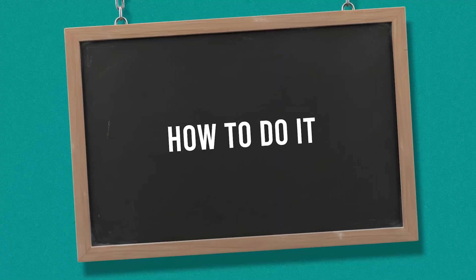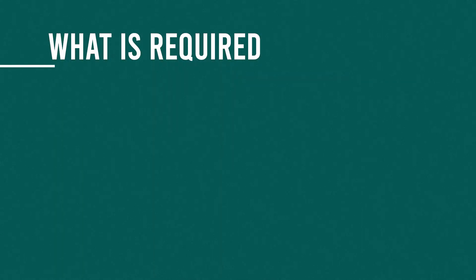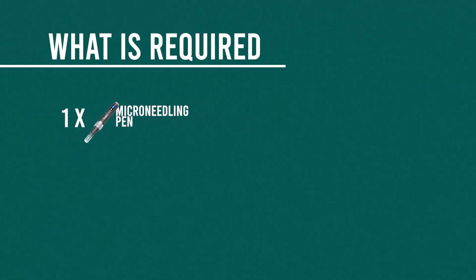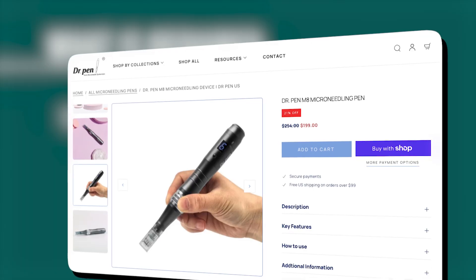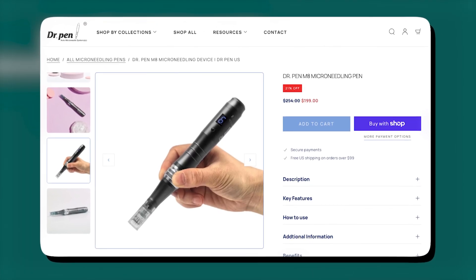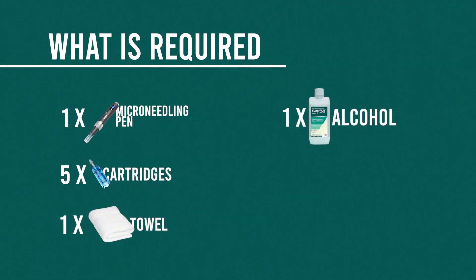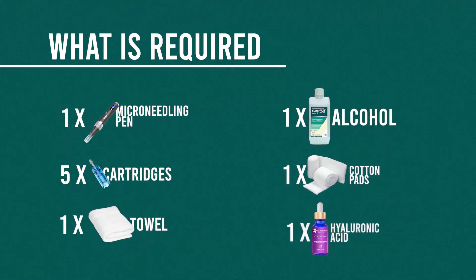So here's how to use minoxidil plus microneedling safely and effectively, step by step. First up, the items that you'll need: a microneedling pen — our community has overwhelmingly voted the Dr. Pen microneedling device as the favorite, most effective tool. New sterile cartridges, very important for cleanliness. A clean towel. Alcohol to make sure that the site is clean before you do the microneedling. Cotton pads will also be helpful. And hyaluronic acid to rub on the scalp to decrease the friction of the microneedling.